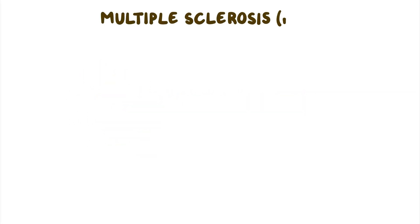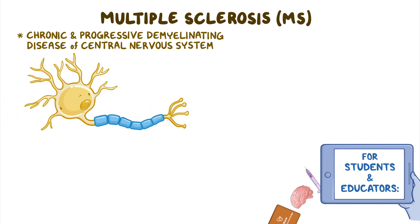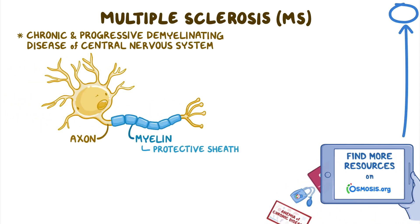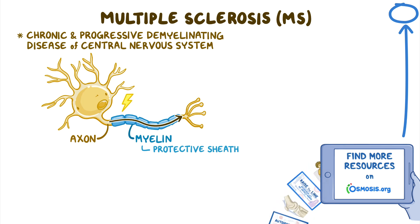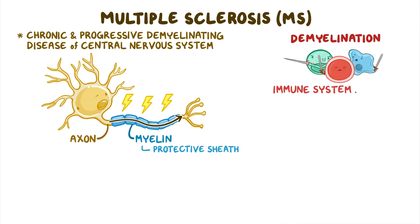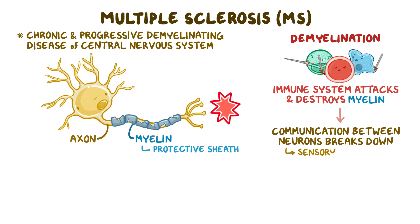Multiple sclerosis, or MS for short, is a chronic and progressive demyelinating disease of the central nervous system. Myelin is the protective sheath that surrounds the axons of neurons, allowing them to quickly send electrical impulses. In MS, demyelination happens when the immune system inappropriately attacks and destroys the myelin. As a result, communication between neurons breaks down, ultimately leading to various sensory, motor, and cognitive problems.